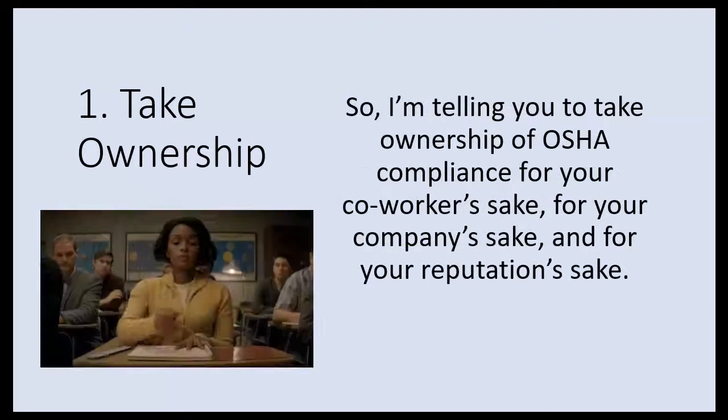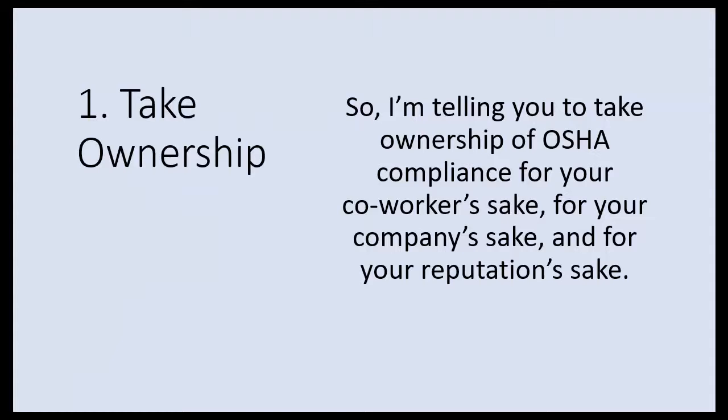I'm telling you to take ownership of OSHA compliance for your co-workers' sake, for your company's sake, and for your reputation's sake — because if something goes wrong and bad stuff happens, they're going to come to you and say, how come you didn't prevent this?